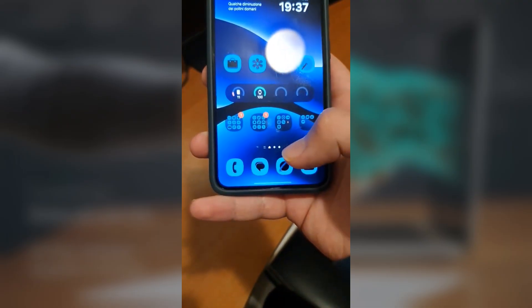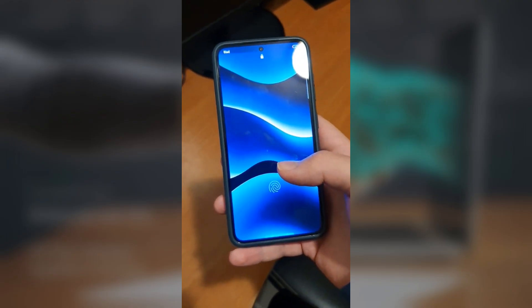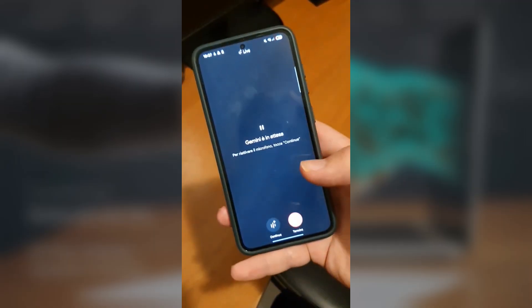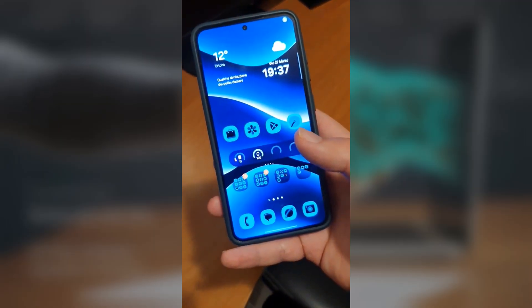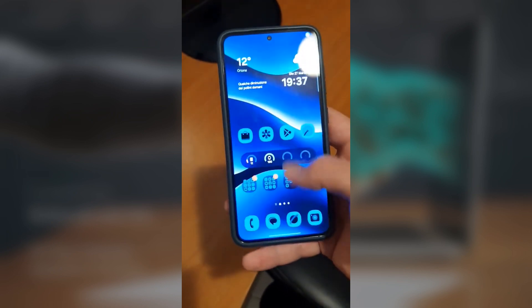We closed all apps, launched Gemini, went into live mode, and then hit the home button. Initially, everything seemed fine. But when we clicked on the calculator app on the home screen, the navigation buttons went gray, and tapping them gave us the 'system UI isn't responding' message. The only fix was to force close the launcher.